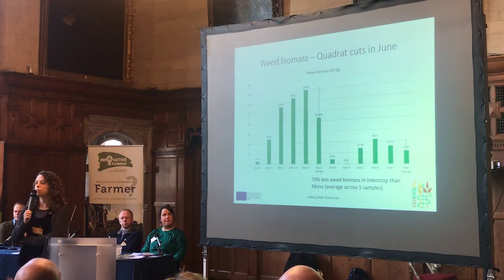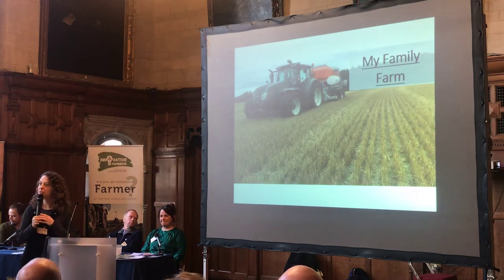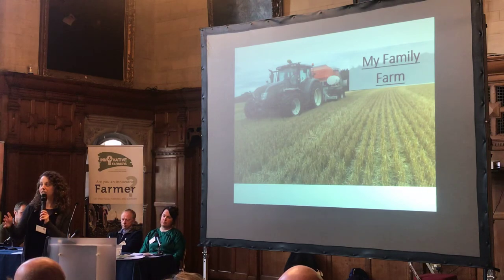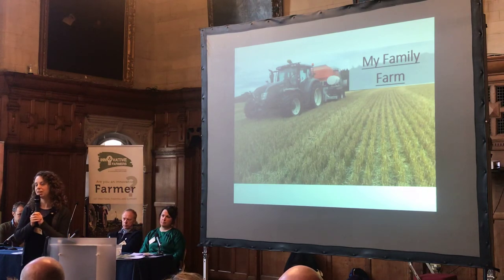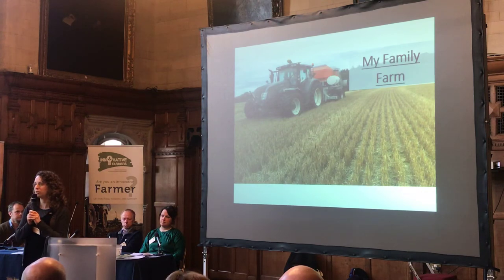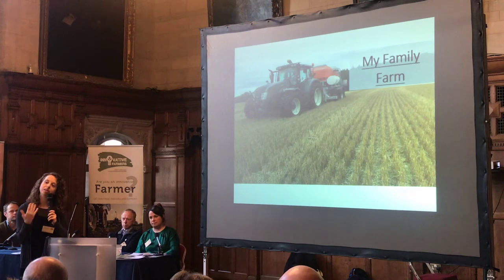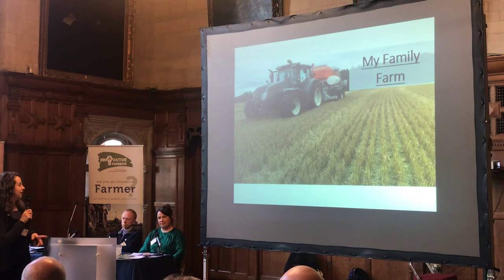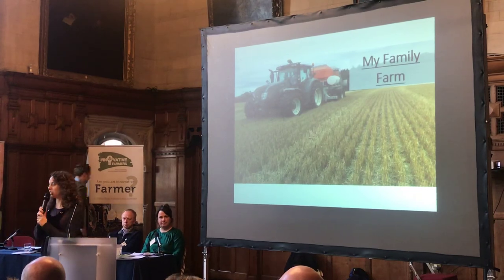From quadrat cuts, you can see there is a real reduction in weed biomass. This is a transect through the plot with the wheat versus without the wheat. These are the preliminary results from these trials. We'll be sharing results from both the research station large-scale trials and the other on-farm trials via the Diversify Project website, which is plant-teams. These results from the past field season will look at different plant team combinations and how they work, and continue testing at a larger scale to see whether they can work practically in the field. I'll pass over to Andy now — he was another farmer working in the network to trial.